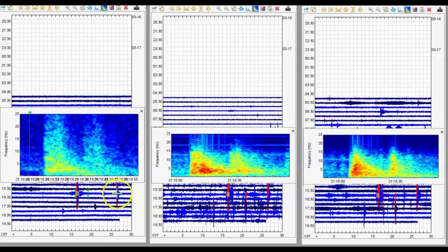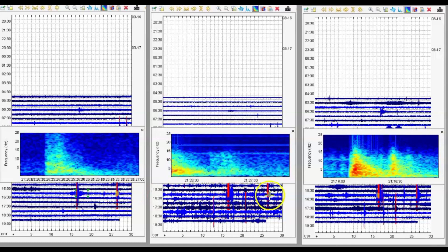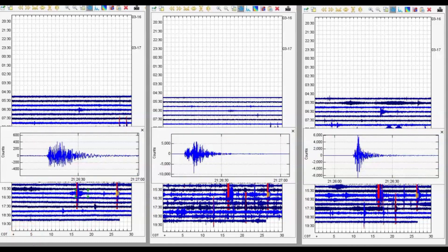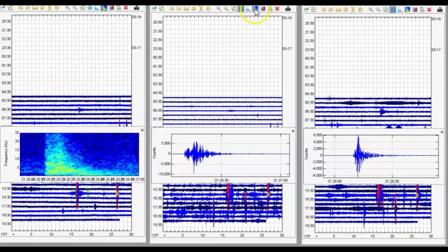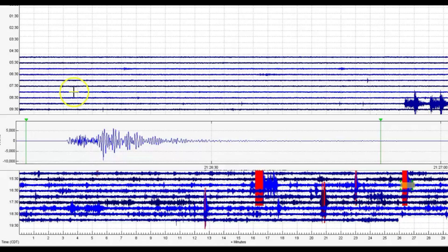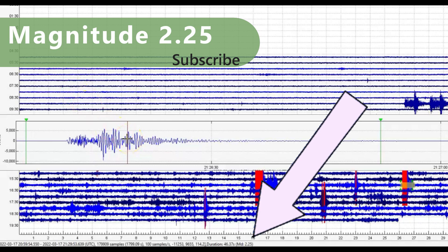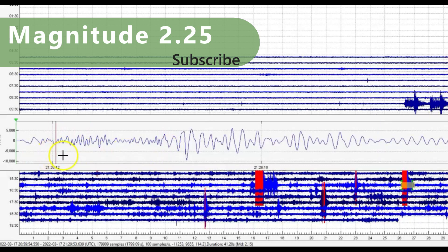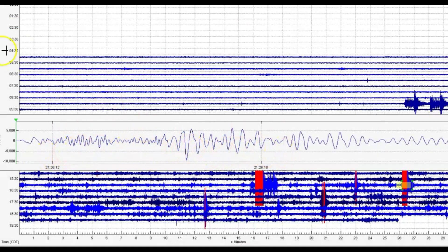The next one would be this one right here — 21:26 universal time. I'm going to take the reading from Mary Lake; it comes in as a magnitude 2.25. I'm going to try and make this look bigger for you. It looks like — harmonic tremors. Harmonic tremor is when magma is on the move, rising up in the system.